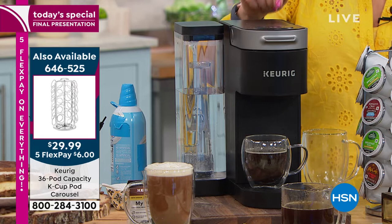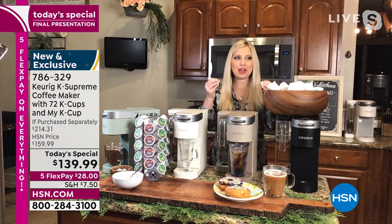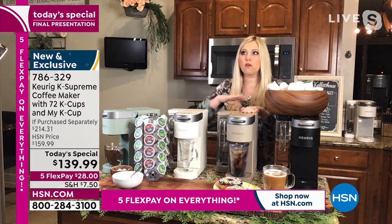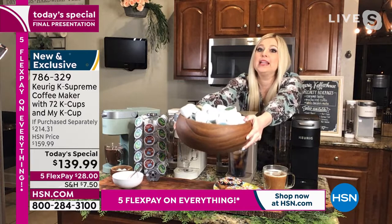We had a today's special with the K-Supreme and it did amazing. We listened when you said we want more coffee — we want the most we can get when we get our brewer. We don't want to have to go to the store for a while. So we said, all right, we'll do that for you. You're getting 72 K-cups — that's a heavy, wooden, big bowl. That's two and a half months worth of coffee, and we're getting you some of the most popular, best K-cups on the market.